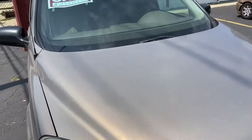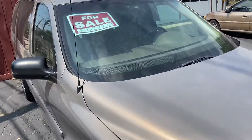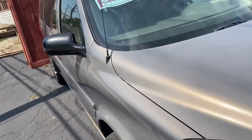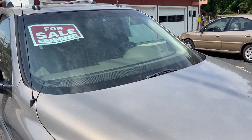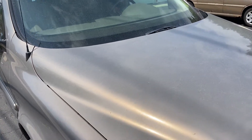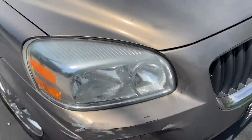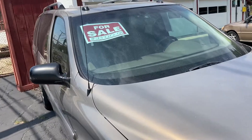For those who don't know, the Buick Terraza is the Buick version of the General Motors U-Van, which also included the Chevy Uplander, the Saturn Relay, and the Pontiac Montana SV6. Like I said, I did a video of the Saturn version a while back and got quite a lot of views out of it.